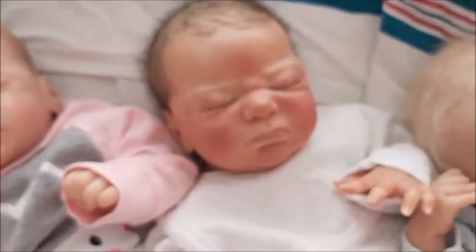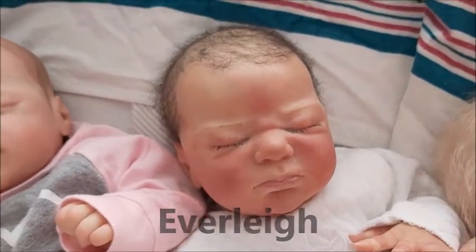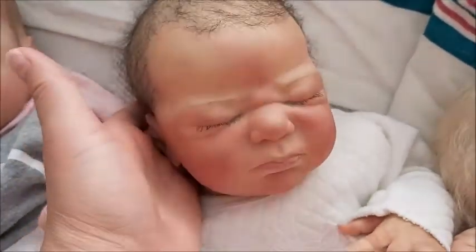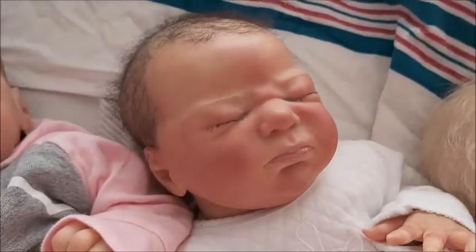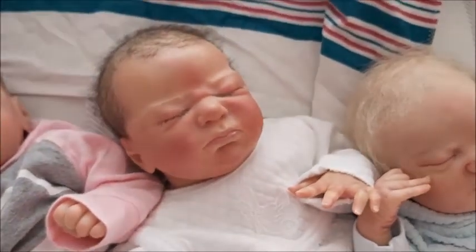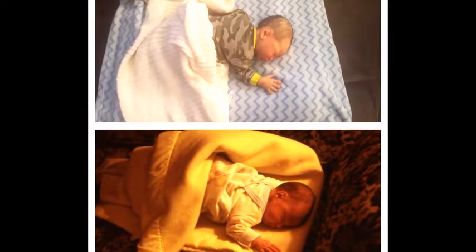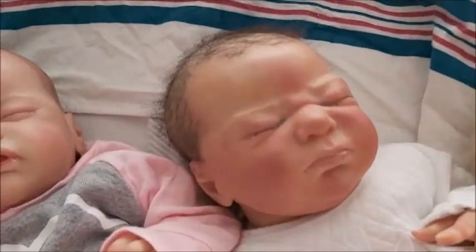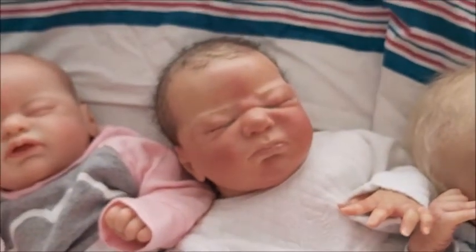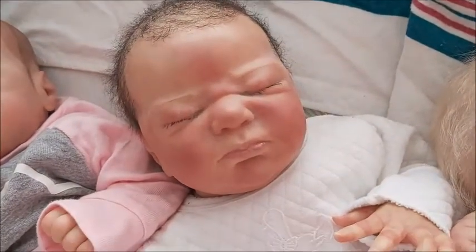This next one is the Everly sculpt by Laura Lee Eagles, reborn by Kelly of Kelly's Weekend Nursery. I love his sparse hair, and in fact he is my exact lookalike when I was a baby — the head shape, everything. I'll insert a picture to show you how close we are. I wanted him as a boy, and I named him Garrett Harrison. Garrett is a childhood friend, and Harrison is from a TV show I really like called Popular.